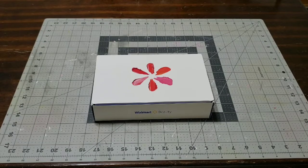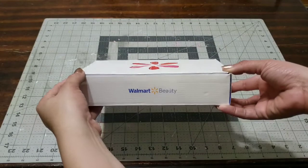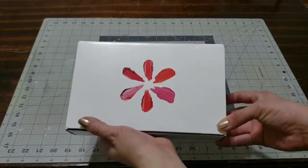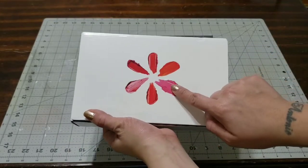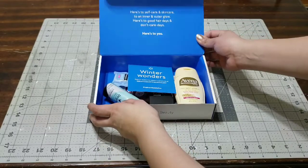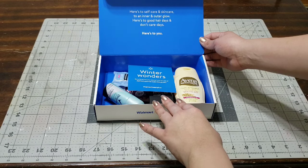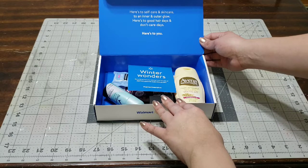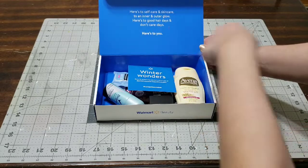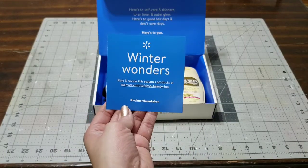Hey you guys, I'm here with the Walmart beauty box and I just picked this up. Look at how gorgeous it looks — the top of it is so pretty. I love the way they designed it. It's nice and bright, and you know spring is around the corner. This one is actually the Winter Wonders box. These little boxes are really hard to get your hands on, so if you do, go ahead and keep them. This one says 'Here's to self-care and skin care,' which is one of my favorite topics.